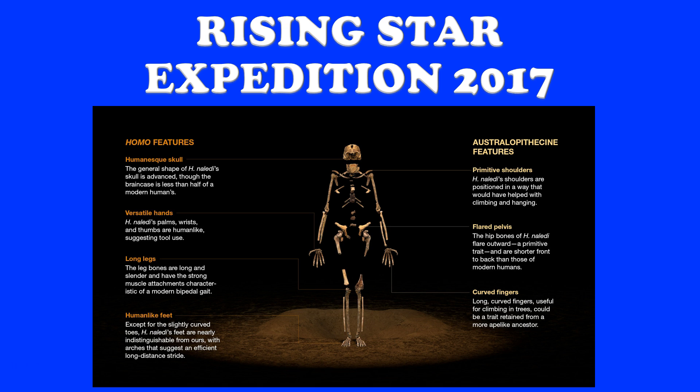The skull looks very modern in shape, although it's very small — about the size of an orange, less than half the size of yours and mine, which is primitive. Hands look very modern. Could they have used tools? Quite possibly, though we have no evidence of tool making and have yet to find any tools associated with the bones. The legs are very human-like — long, unlike shorter ape legs — suggesting a very modern way of moving. Feet are, with very few minor exceptions, almost exactly like yours and mine.